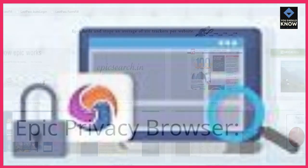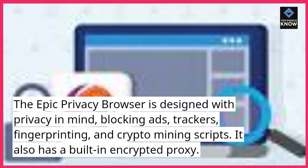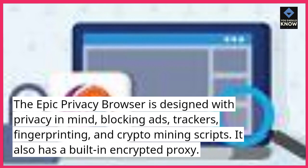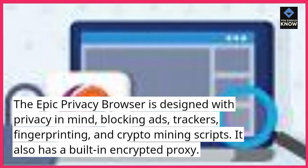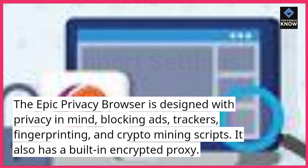Epic Privacy Browser. The Epic Privacy Browser is designed with privacy in mind, blocking ads, trackers, fingerprinting, and crypto mining scripts. It also has a built-in encrypted proxy.